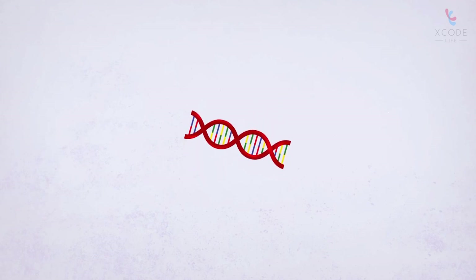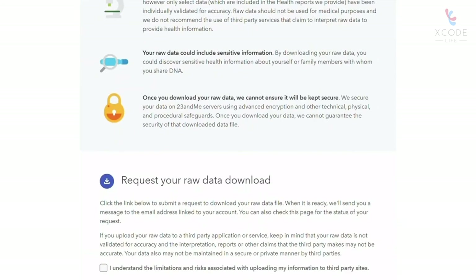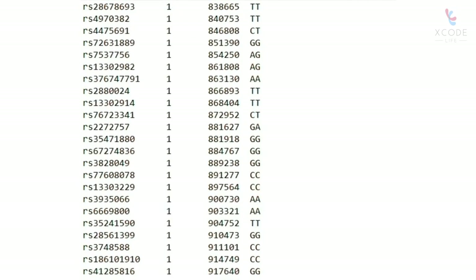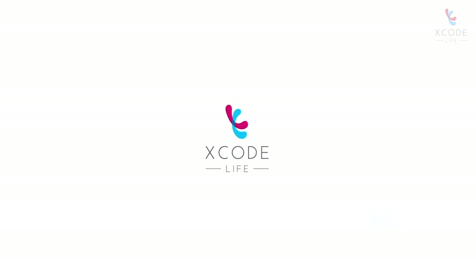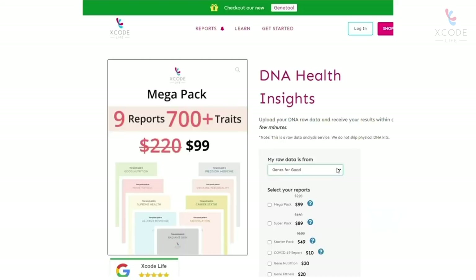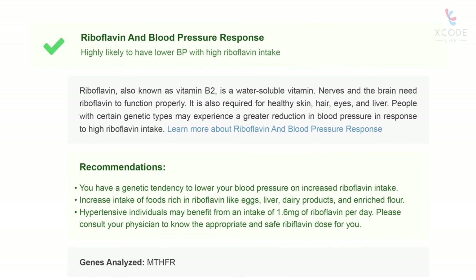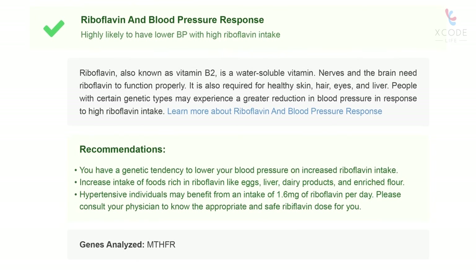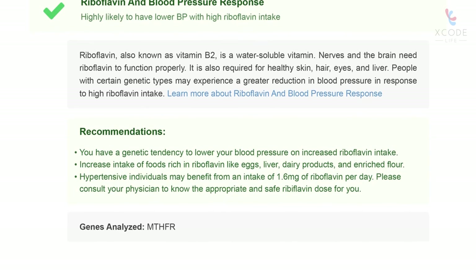You can learn about your blood pressure response to riboflavin with a simple genetic test. Most ancestry tests provide your DNA information in the form of a text file called raw data. Xcode Life can help you with this — all you have to do is upload this file and order a gene nutrition report. They then analyze your raw data in detail to provide comprehensive nutrition analysis, including information on blood pressure response to riboflavin.